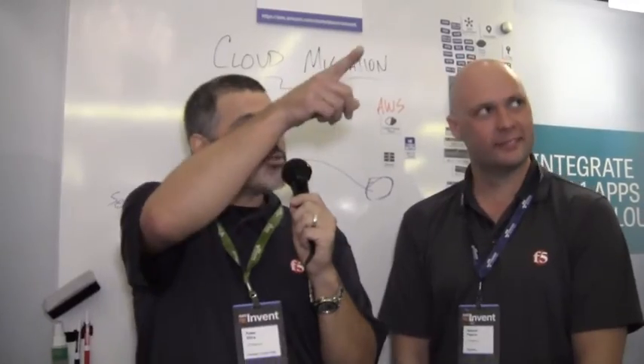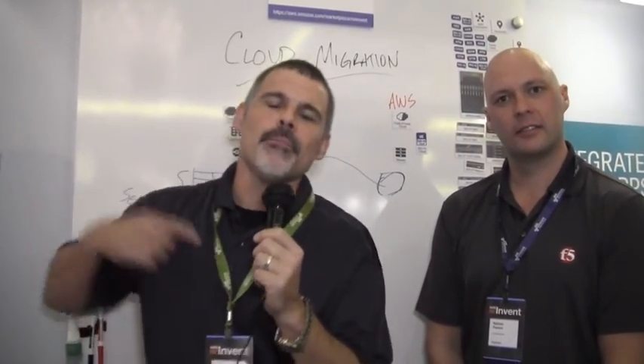Reporting from the AWS reInvent Conference — we're in booth 721, if you're at the show please come on by. For my good buddy Nathan, I've got Natasha behind the lens again. Thank you, Natasha. I'm Peter and we're with F5 Networks. Thanks for watching.